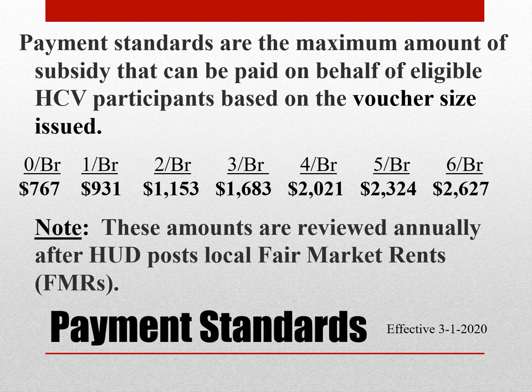Note that these amounts are reviewed annually after HUD posts local fair market rents, or FMRs, and these payment standards are effective March 1, 2020.